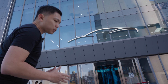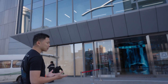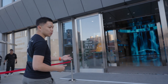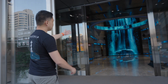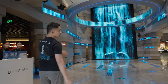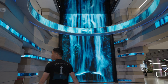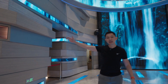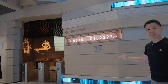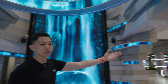BYD built this place as a celebration of its milestones leading the world's transition to more sustainable energy. You can see we're greeted by the waterfall art design at the main entrance. On my right is a history of BYD and electric vehicles, and on my left is their retail area with lots of merchandise.